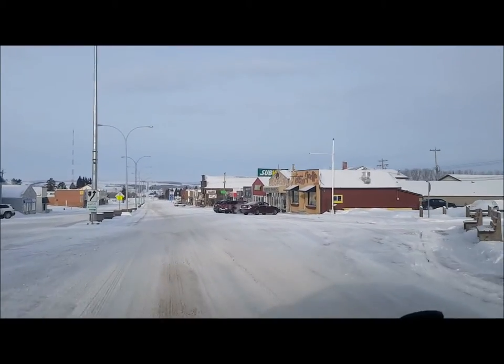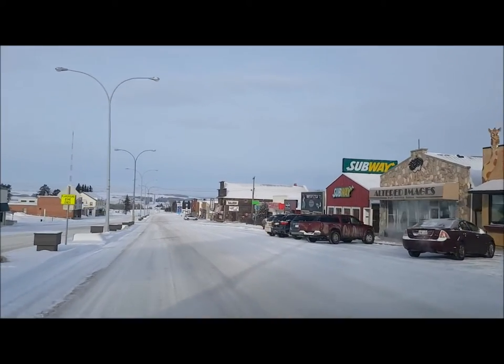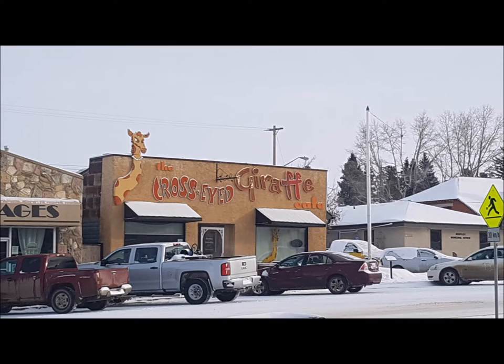On the right side you'll see the Cross-Eyed Giraffe Cafe. I had already eaten breakfast at my hotel in Red Deer, so I didn't stop in here today, but the sign alone is enough to make me want to come back.